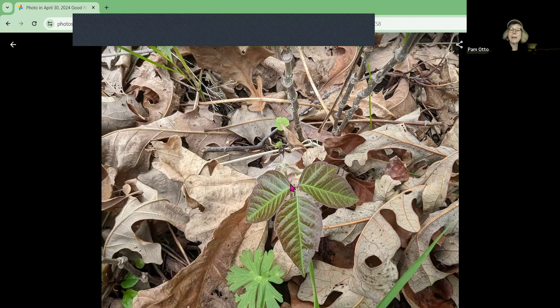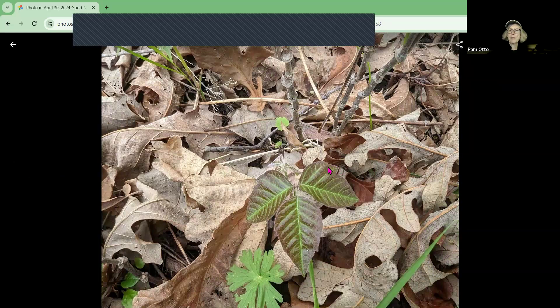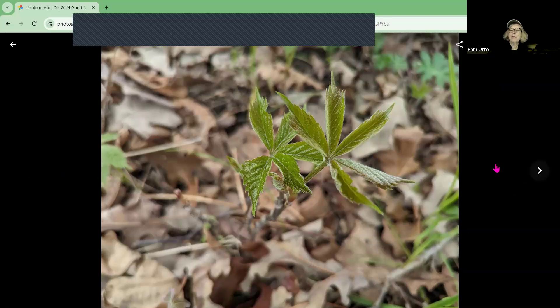Just a little reminder: leaves of three, let it be. This is what poison ivy looks like currently — the leaves have a reddish cast but will green up soon and blend in with Virginia creeper, which has leaves of five and is not typically a problem. Poison ivy's side leaves have a thumb shape like a mitten, with scalloped edges on the middle leaf. These plants are newly emerged but will grow quickly in this warm weather — something to look out for.